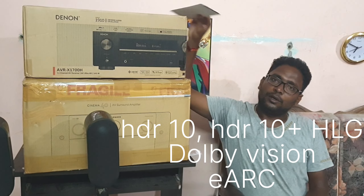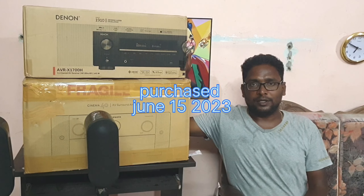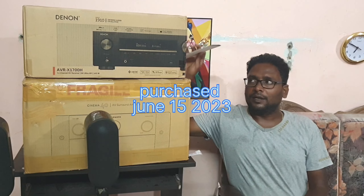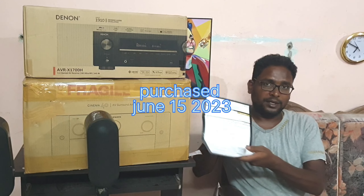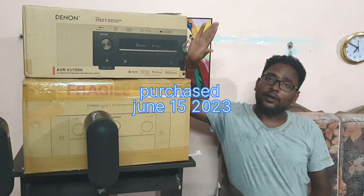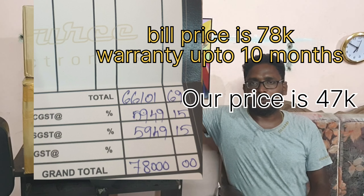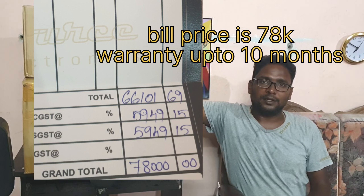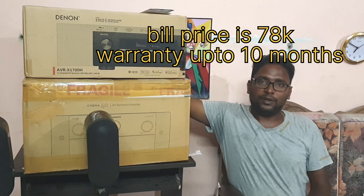This is a 40-days-used product. It is from June 2023. There is a bill — the product is in the bill. So you have a 10-month warranty remaining. If you are interested, I am going to do a detailed specs and unboxing video.